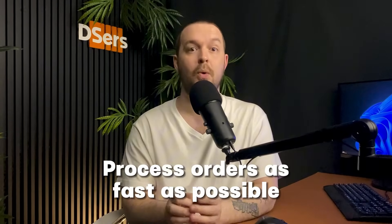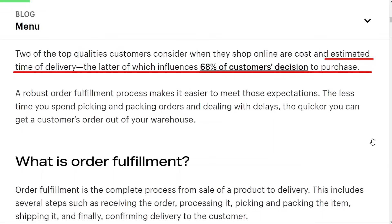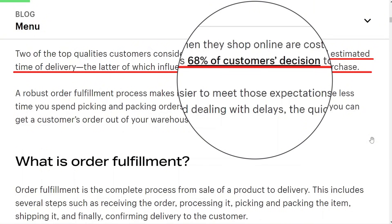It can be difficult to process orders — some details may vary depending on the platform — but it's imperative to process orders as fast as possible. Did you know that the estimated time of delivery influences 68% of customers' purchase decisions? As a dropshipper, you must take the order fulfillment process seriously to improve your business success.